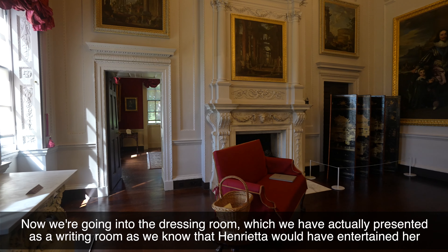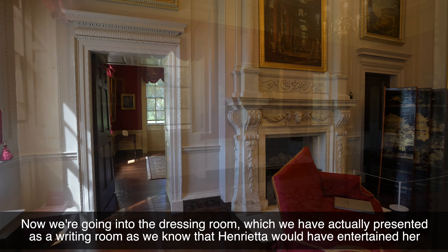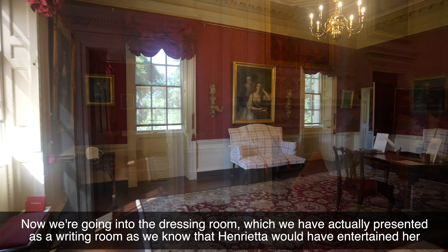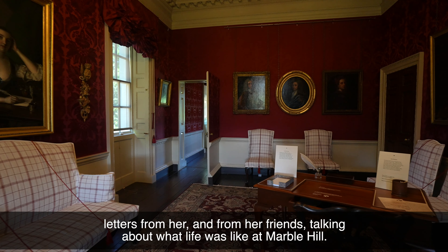Now we're going into the dressing room, which we have presented as a writing room, as we know that Henrietta would have entertained her close circle of friends in this room. Henrietta was an avid letter writer and we have lots of beautiful letters from her and from her friends talking about what life was like at Marble Hill.